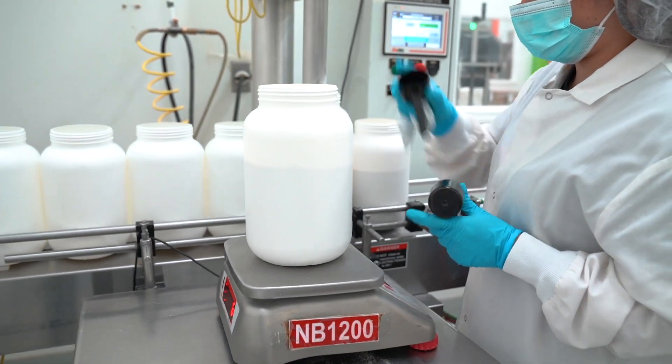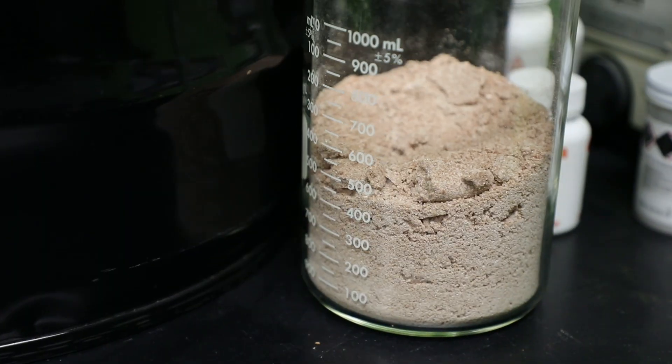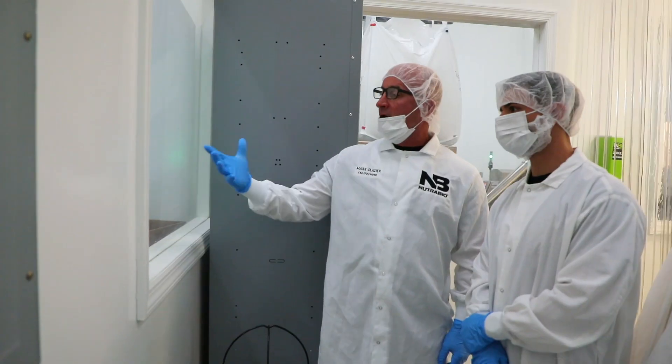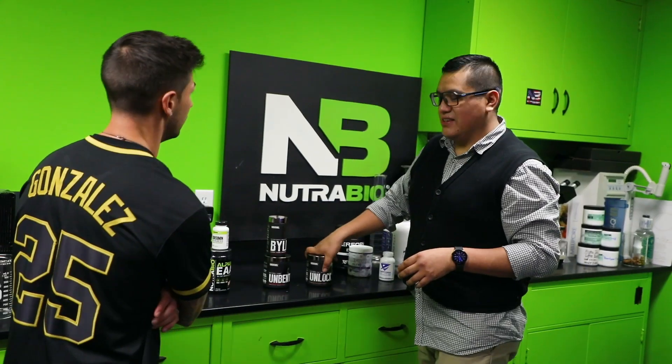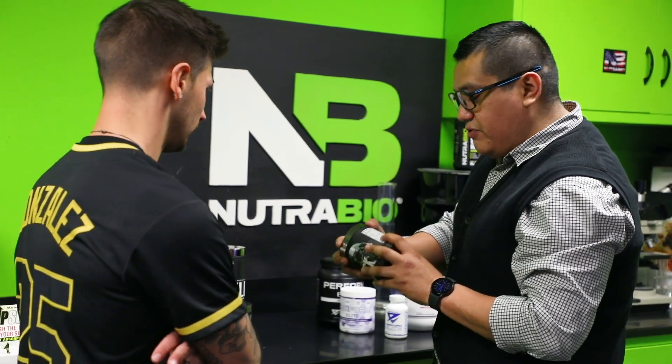Our vendors know that we're going to test every single batch of every single ingredient when it comes in here. So when we look at bringing on a new company that has its own brand like NewLiv, what we're really looking at is the science behind it. And one of the reasons that we really jumped in with NewLiv early on, especially with Astrogen,